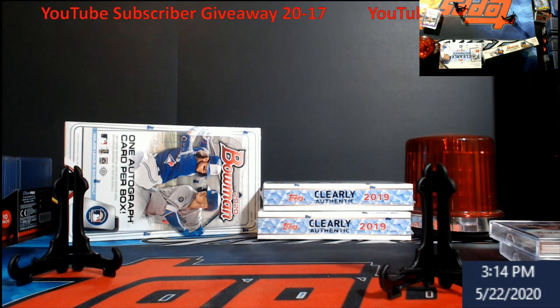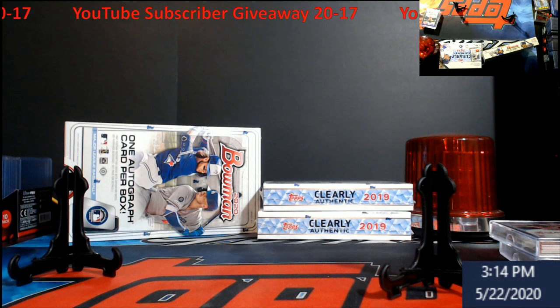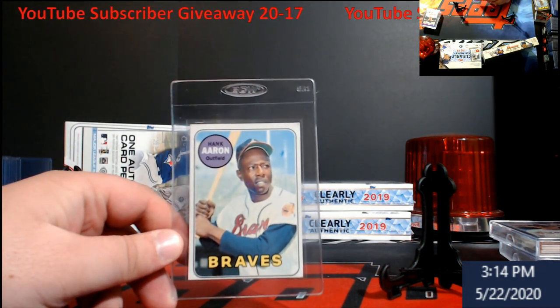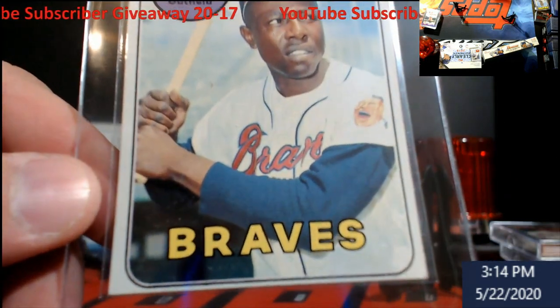Alright, YouTube subscriber giveaway - it's what you guys came here for. I got a PSA 9 of this card that I won about a little over a month ago to update a collection I've been gradually building. It's not like something I had to rush for - it's just something I started a few years ago. It's a 1969 Topps card I was going to mail to get graded for the PSA registry set I was going to start working. I found this and it's in really good condition - how about this Hank Aaron 1969 Topps? I'm going to pull it up so you guys can see.